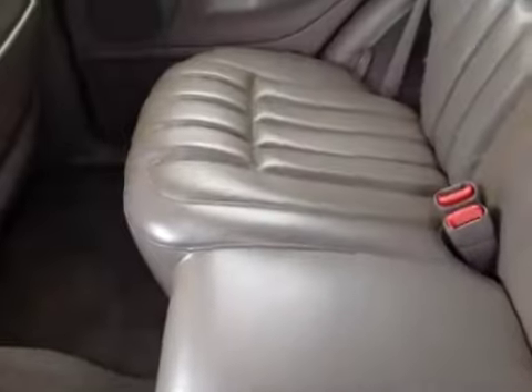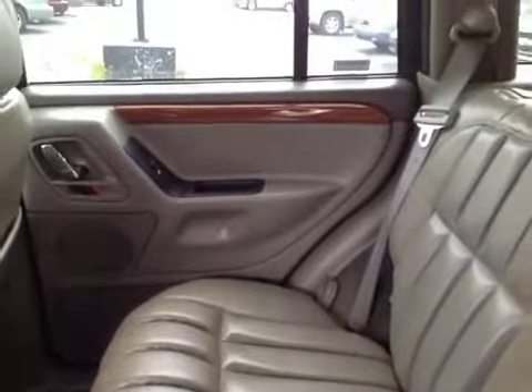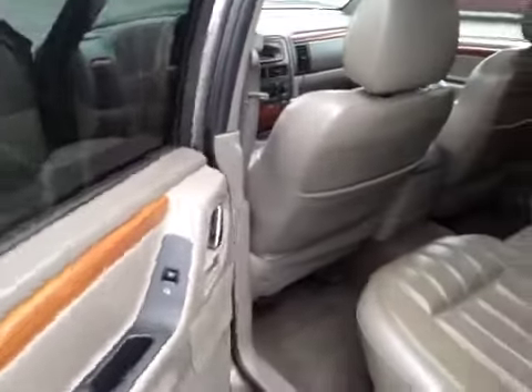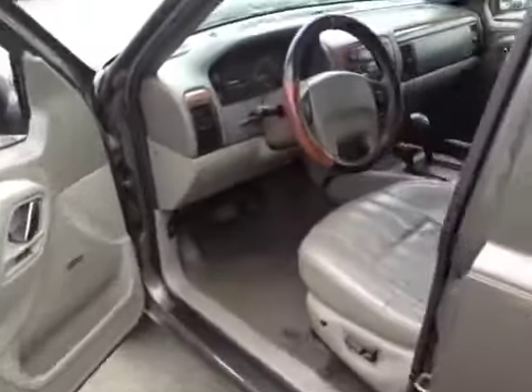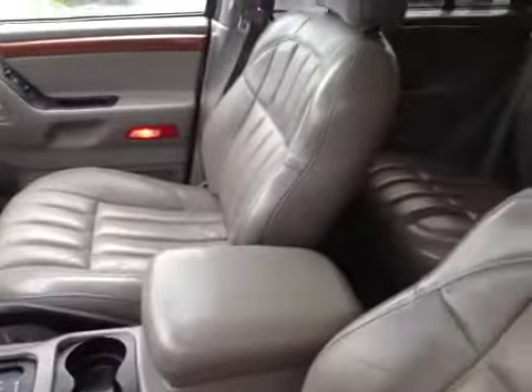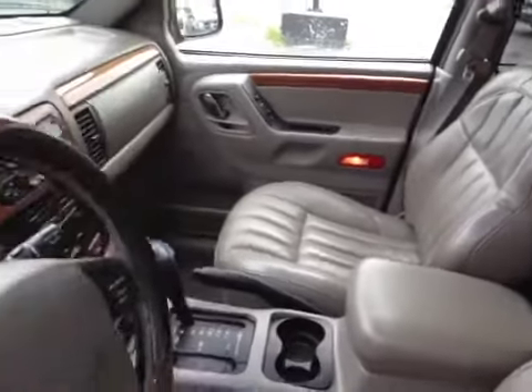The back seats look alright and a lot cleaner than the front area — could use a detail though. The carpeting looks okay. Door panels are fine. This window does not work, and the passenger window on the driver's side does not work from either switch.